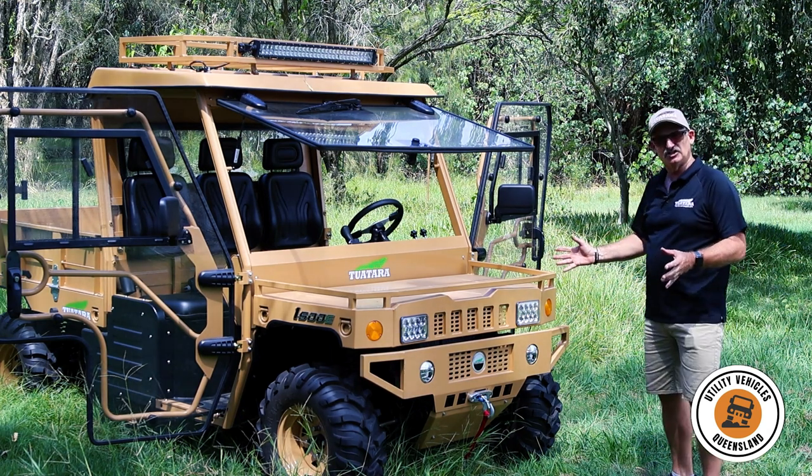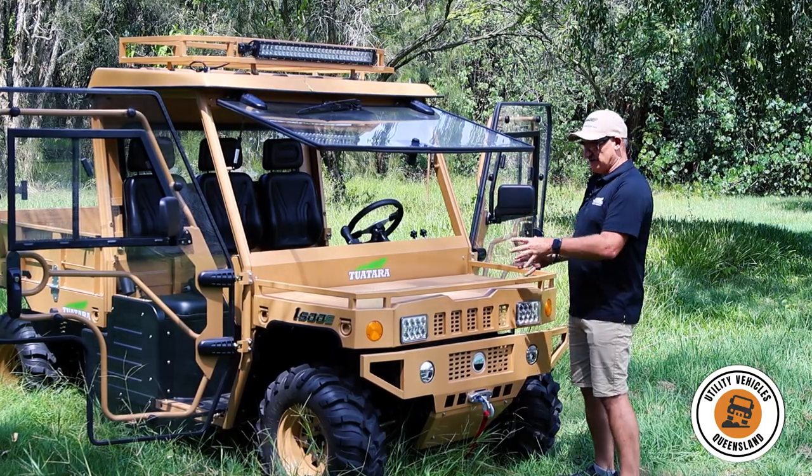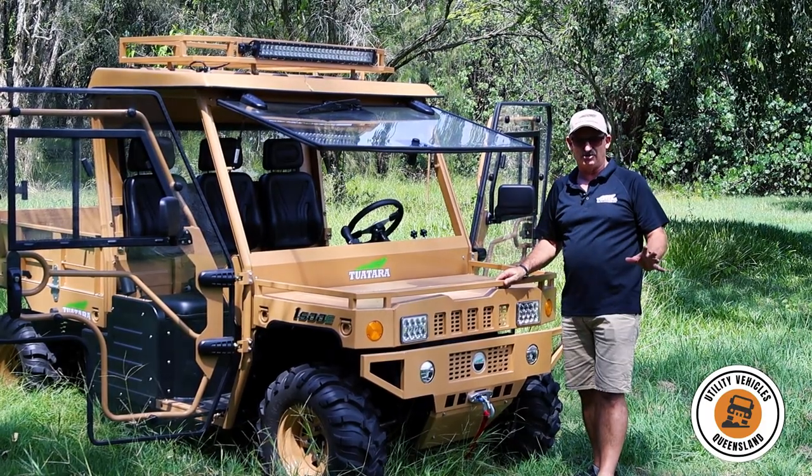Pretty much everything is included. Everything you can see in brown — the winch, the radio, all the systems in place, the racks, the tipper tray, the tow bar — it's all included with the base model price.